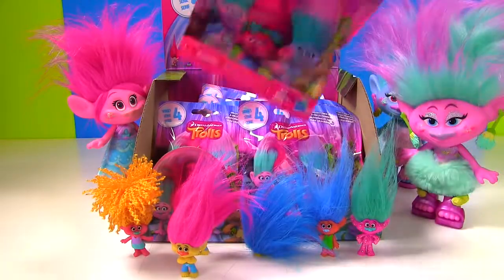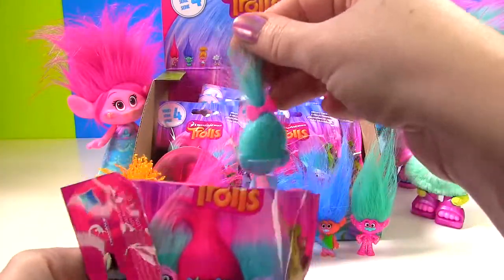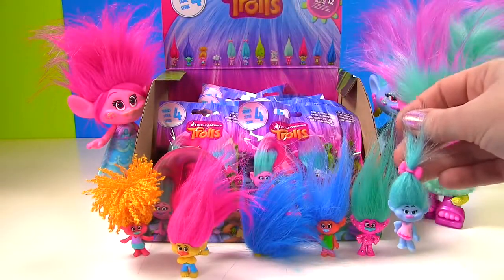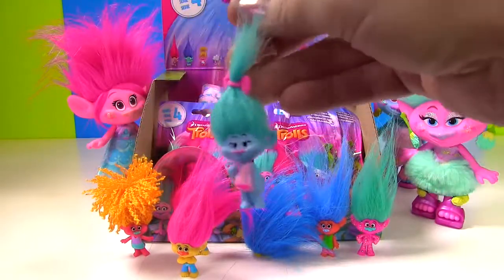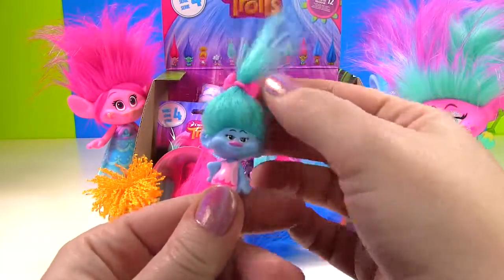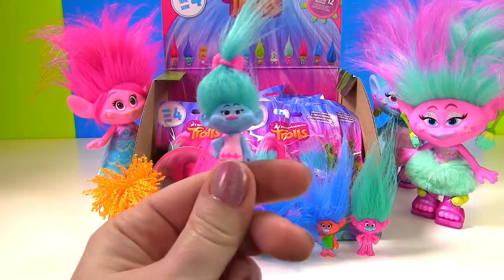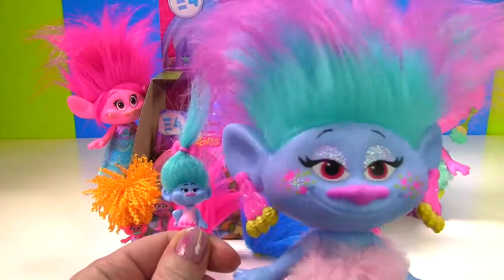Time to see if we can get another new one. Come on, new one. This hair looks — whoa! I was thinking we were getting the same one we just opened because the hair color is almost the same. But no, we got Chenille! Chenille has the barrette that will connect her to Satin. Her hair is all blue and she's wearing a fancy little pink dress. I am super cute if I do say so myself.